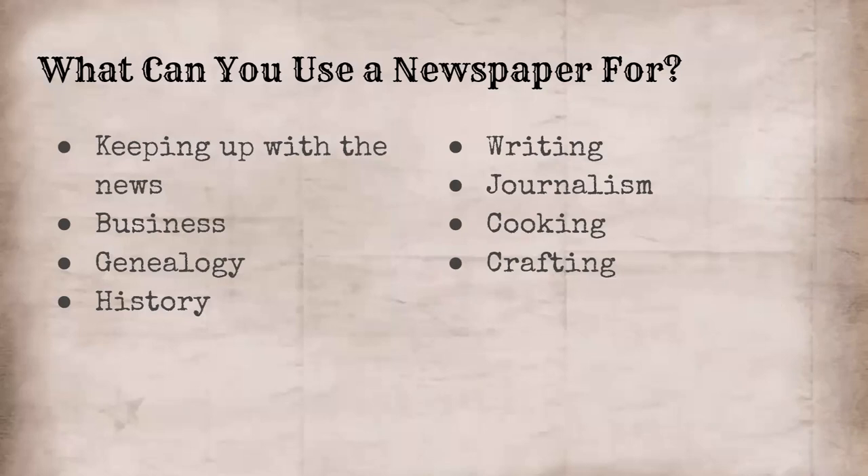Obviously, genealogy — we have a fantastic history and genealogy department at the county library, and so we have access to a lot of really great historical newspapers. And just history in general — the newspapers are kind of for the genealogy department, but you can find such cool historical information in those newspapers. And just as a personal note, that's what I tend to use our collection for. There are just such great stories and recipes and all kinds of things in the older newspapers.